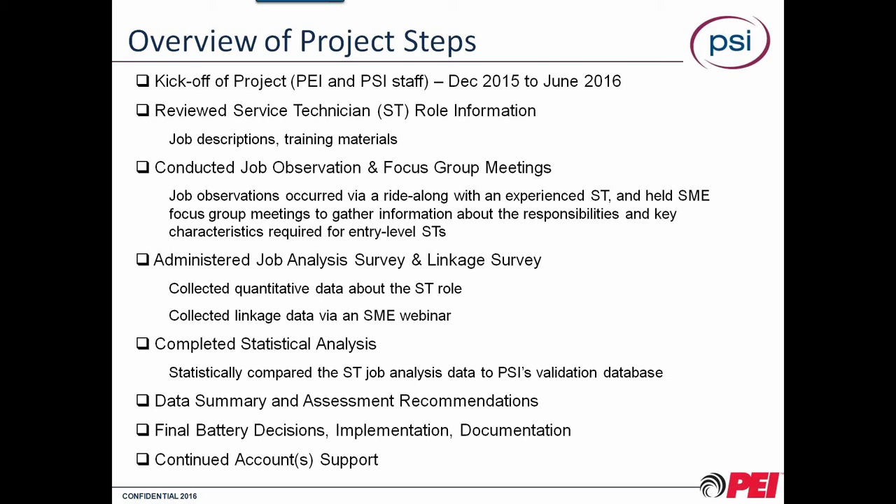Finally, we did a summary of all that information and made assessment recommendations, which were presented to a key stakeholder group within PEI. We talked through the pros and cons of each assessment and how much time candidates would need to sit for testing, because we recognize that time is of the essence. With that, we came up with final battery decisions — a battery being individual tests combined together. For those of you on the call, if you want to sign up, it takes just a couple of days to complete setup and a 45-minute training, and you're off and running.